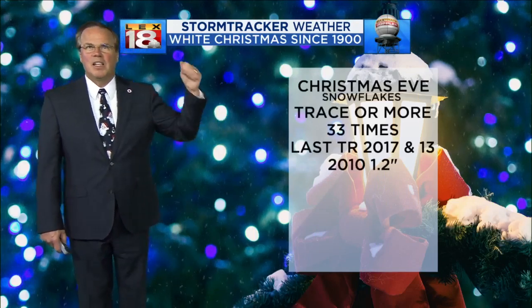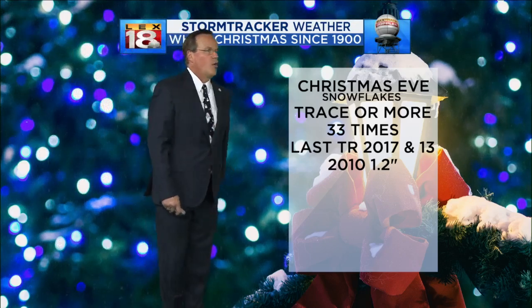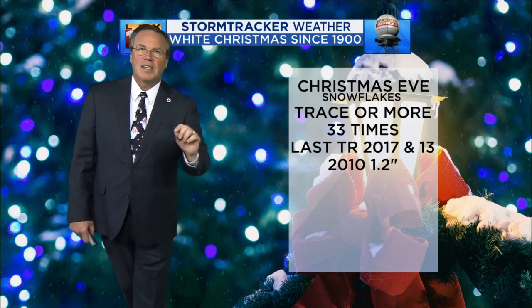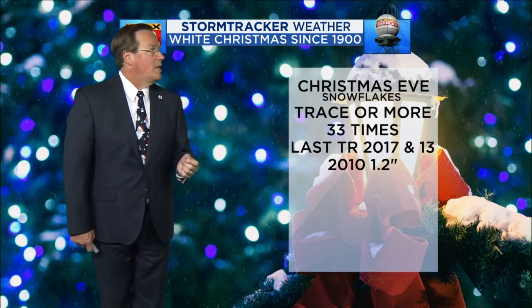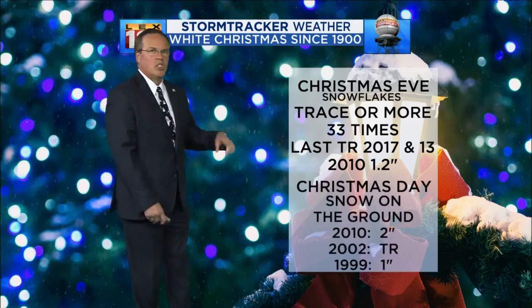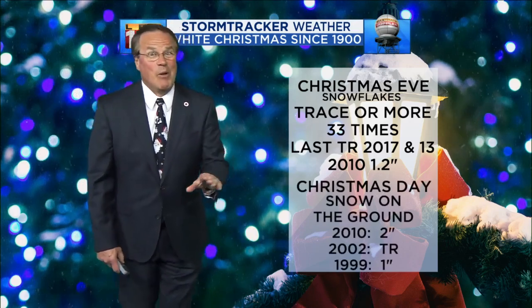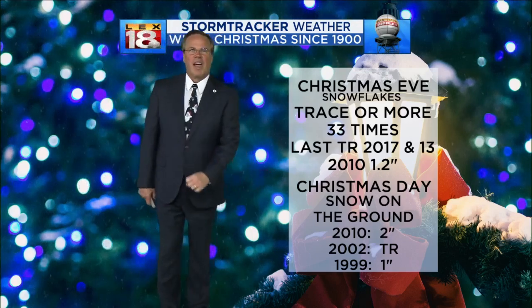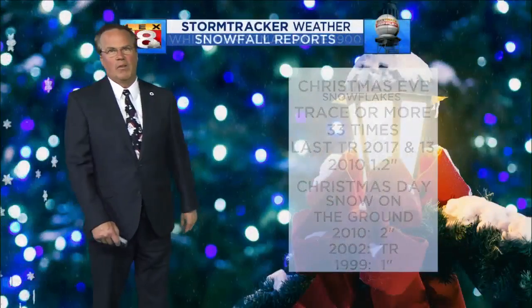So when was the last time we had something like this? Looking at white Christmases since 1900 — we've had a trace or more 33 times, today being the 33rd, on Christmas Eve. The last time we had a trace was 2017, then again in 2013. In 2010, we actually had 1.2 inches of accumulating snow for Christmas Day — and there will be snow on the ground tonight; this is not going to melt. In 2010 we had two inches on the ground. That was the last time it happened. In 2002 we had a trace; in 1999 we had an inch on the ground on Christmas Day.